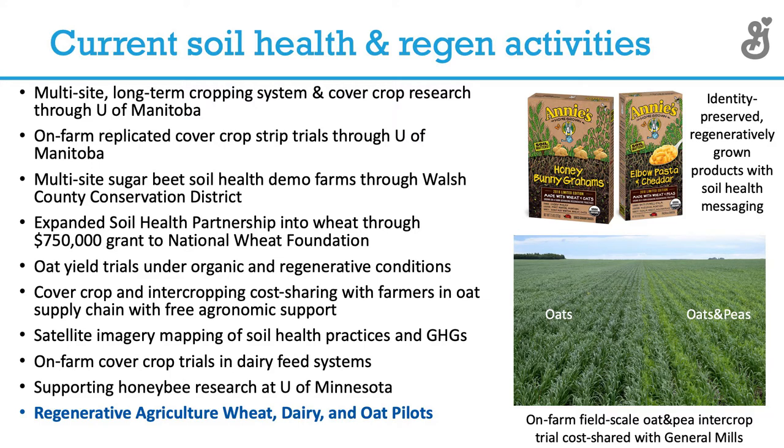We've got a long-term project going with the University of Manitoba on cover crop adoption for oats and small grains within Manitoba and Saskatchewan. We're doing some other projects. We're working with the Walsh County Conservation District on some sugar beet work, and with the Soil Health Partnership on a wheat project in northwest Minnesota, kind of bordering the Red River Valley.